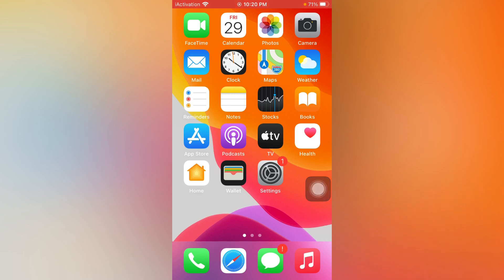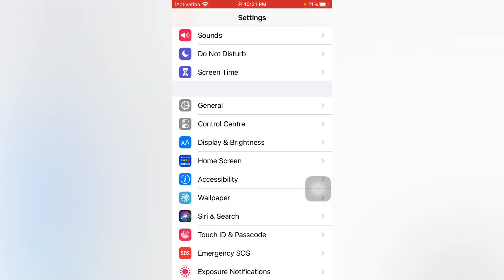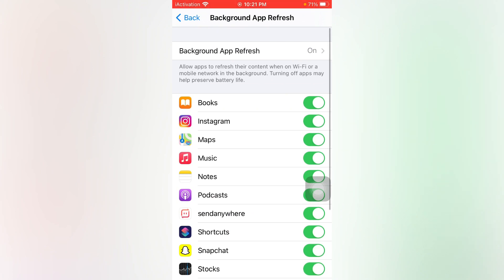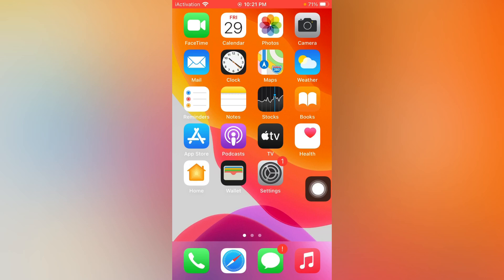If you are facing that problem still, move to the next method. Open the Settings app, in Settings tap on General and tap on Background App Refresh. If Background App Refresh is on, just tap and turn it off. By doing that you can easily fix that issue.